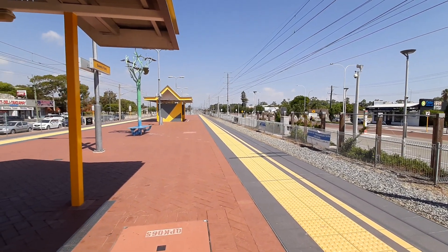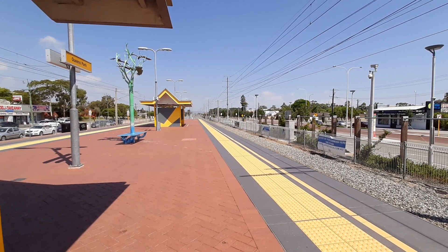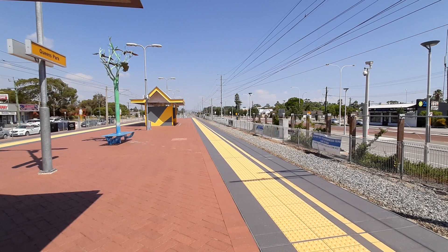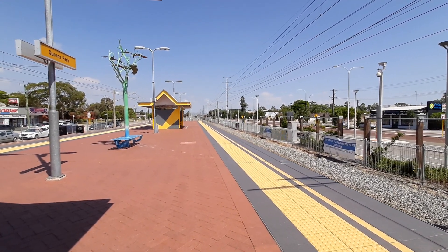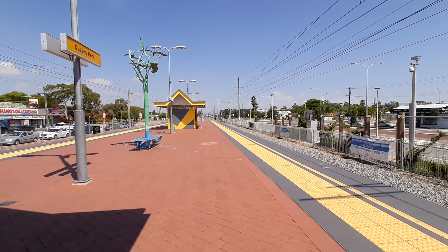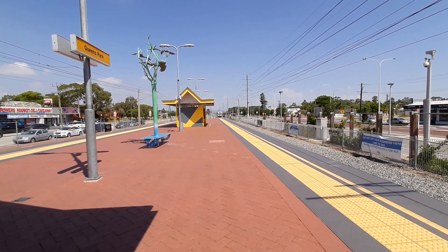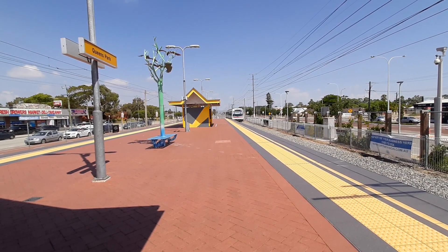Front two cars EMU38, rear two cars EMU33. The second express train is about to pass — about one to two minutes after the Armadale train. This one should be faster. Front two cars, the set is EMU21.